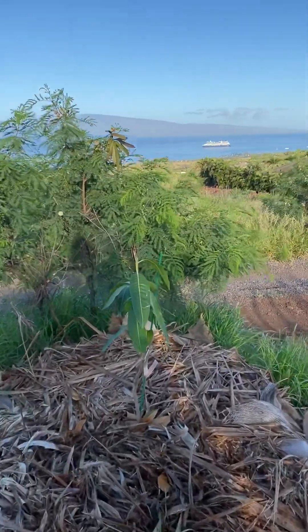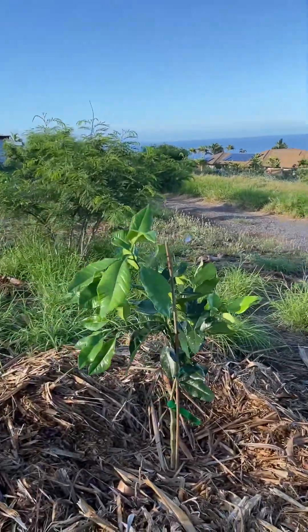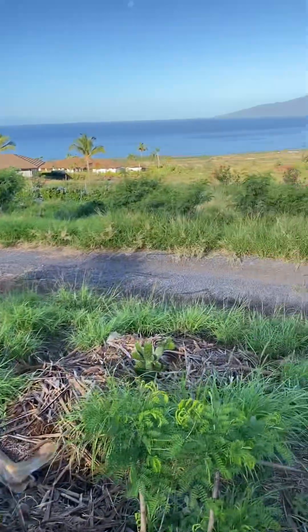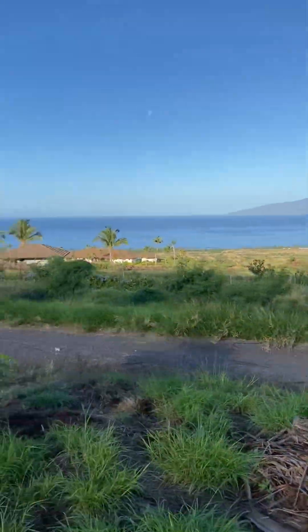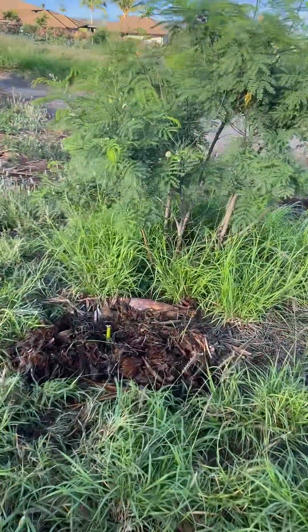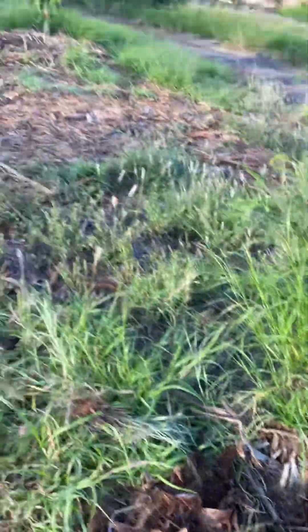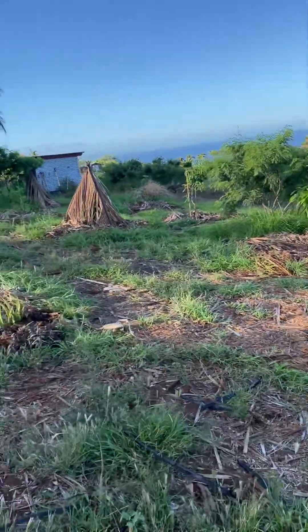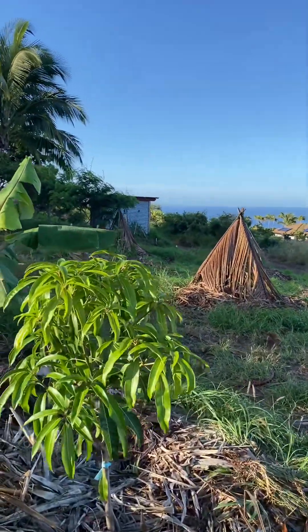This is a longan. Another type of ulu back there. This is a caracara orange. This is an Alfonso mango — an Indian mango. This is called chandler pomelo. There's a spineless prickly pear back there. This is a little cutting of Mexican sunflower — it's called tithonia, very beneficial to plant, high in nitrogen. This is called a white piri — it's a Hawaiian selection of mango.